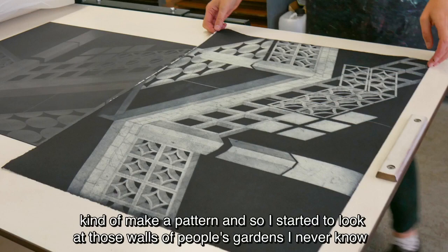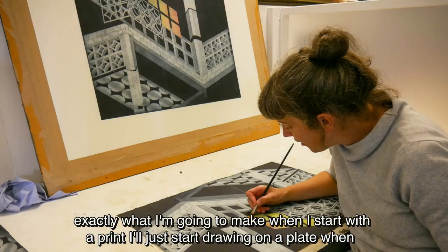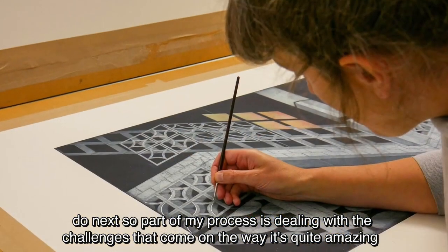I never know exactly what I'm going to make when I start with a print — I'll just start drawing on a plate. When I've done the drawing and etched it, I'll print it, and from that point I'll decide what to do next. So part of my process is dealing with the challenges that come along the way.